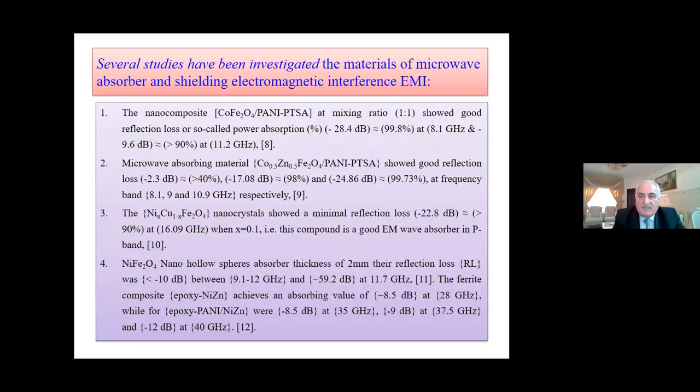Several studies have been conducted on microwave absorbers for shielding. The first one: cobalt ferrite with PANI — this is our paper, to be published in the Applied Physics Journal (Scopus). This nanocomposite cobalt with PANI, mixing with ratio 1-to-1, showed a good reflection loss, or power absorption, of minus 28.4 dB at 8.1 GHz in the first stage of the frequency, and 9.6 — less than 80% at 11 GHz.